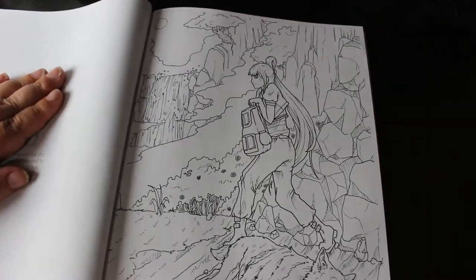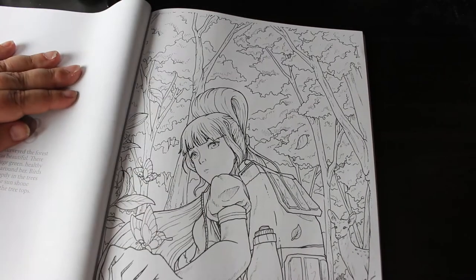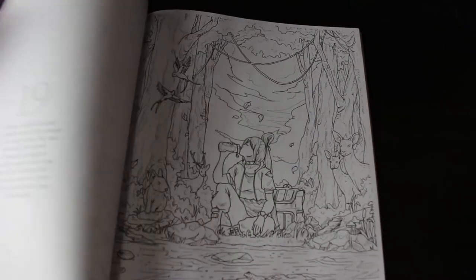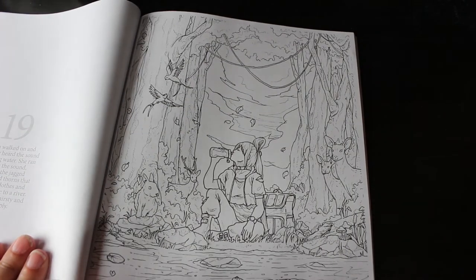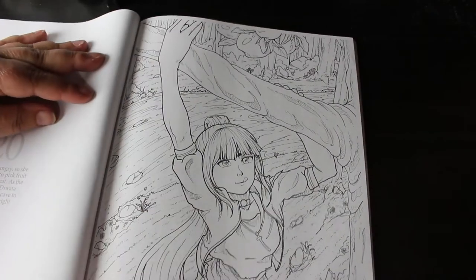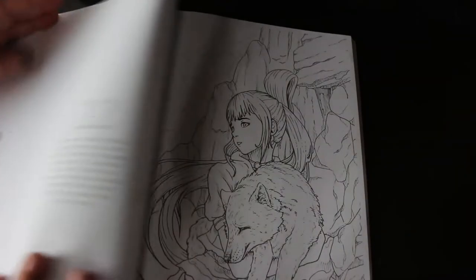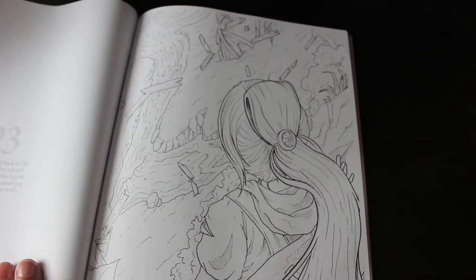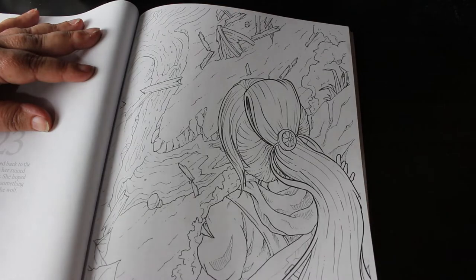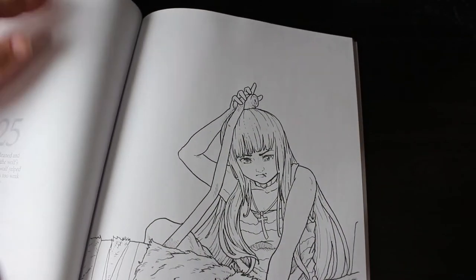I'm not going to read this story because I want you to buy the book, because it really is beautiful. It is really nice. She's helping the wolf who's injured.